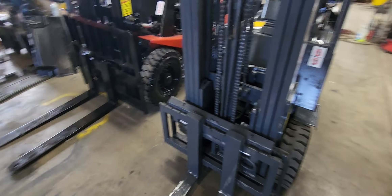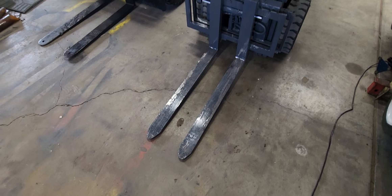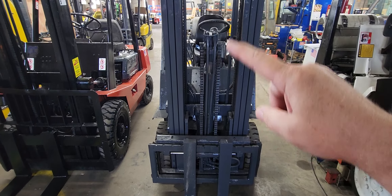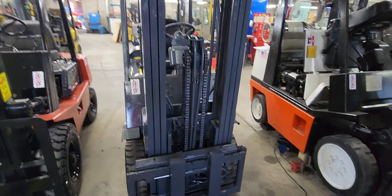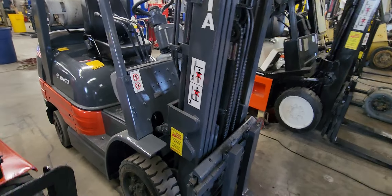You have a three-stage mast with side shift and 42-inch pallet forks — those might actually be 48-inch. You have free lift that allows you to double stack inside of a container without going through the roof. This should reach around a little over 15 feet.